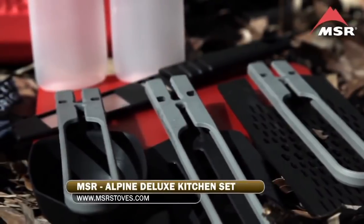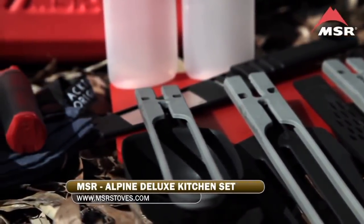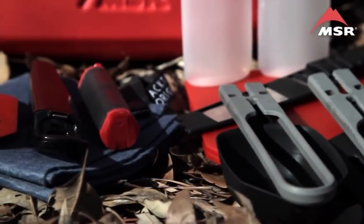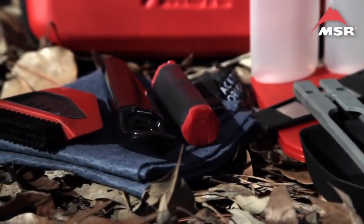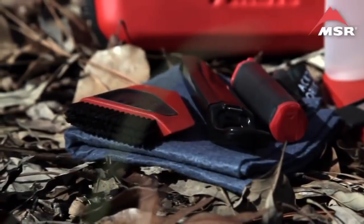Including the new combination strainer and cheese grater, a spatula with serrated edge, a folding spoon with measurements, a moisture-resistant salt and pepper shaker, a dish brush and scraper that's friendly for your non-stick pots, squeeze bottles, a bottle opener, and a quick-drying, ultra-absorbent dish towel.